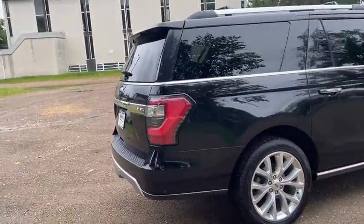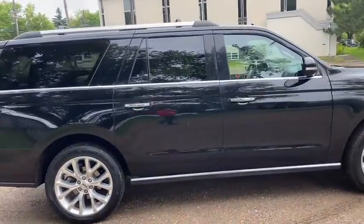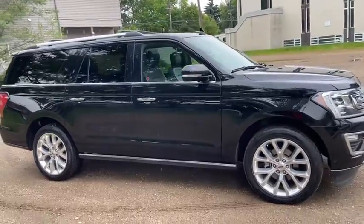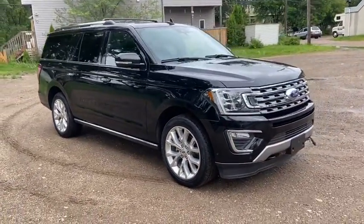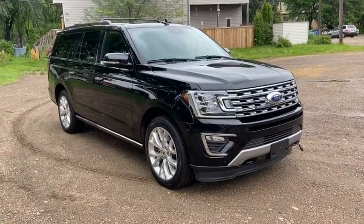Obviously not going to be able to cover everything about this SUV in this short video, so if you have any further questions please get in touch at WaterlooFord.com or come stop by our dealership at 11420 107th Ave Northwest in Edmonton, Alberta. In the meantime, to stay up to date make sure you like us on Facebook, follow us on Instagram and Twitter, and subscribe to our YouTube channel.